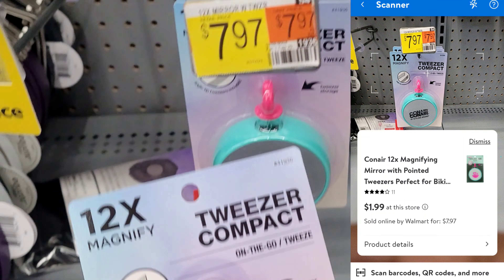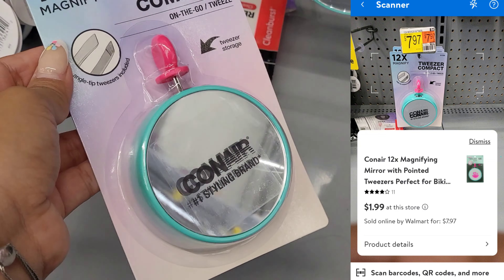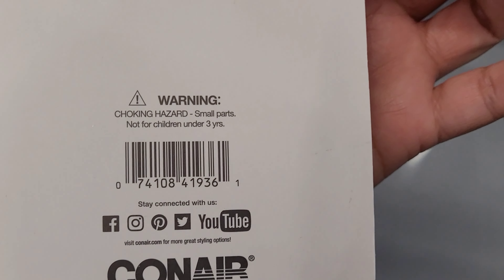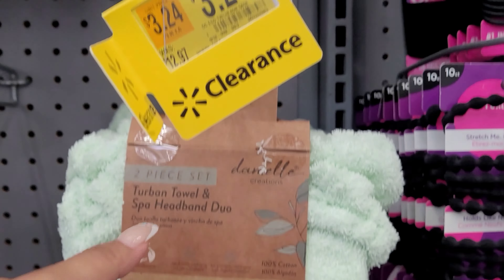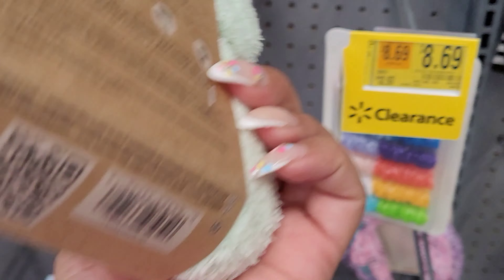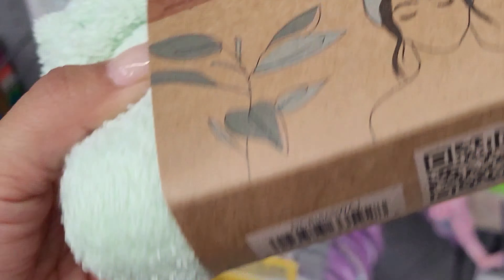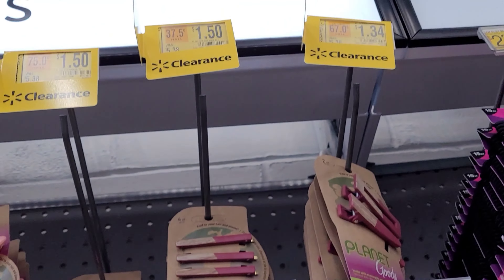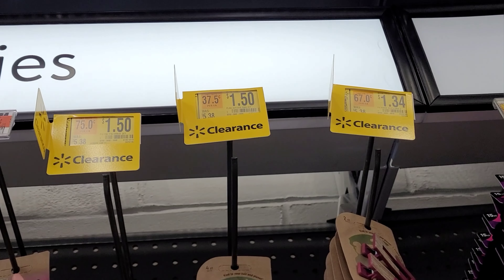And guys, remember to always scan with your Walmart app because this one is scanning for $1.99 and it was $7.97. I saw this one here for $3.24, it was $13, and it comes with two pieces. And this one here for $1.75, and some more items up here with it at that price, was $5.38.